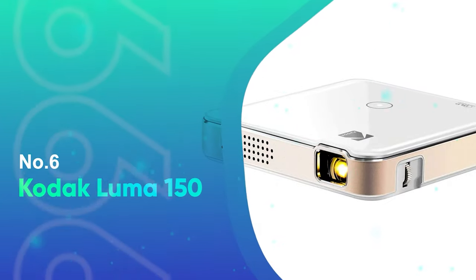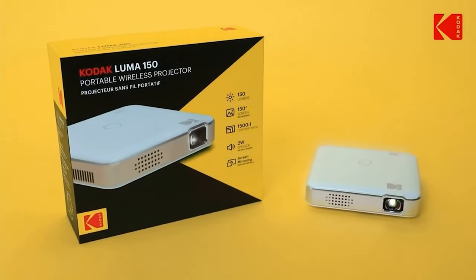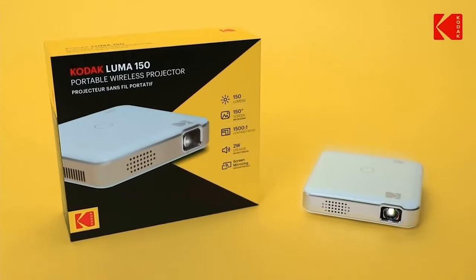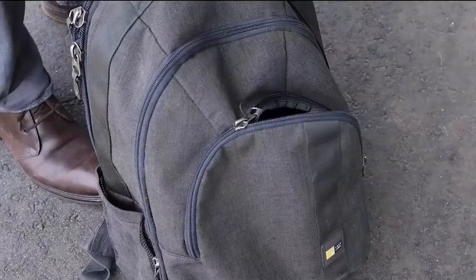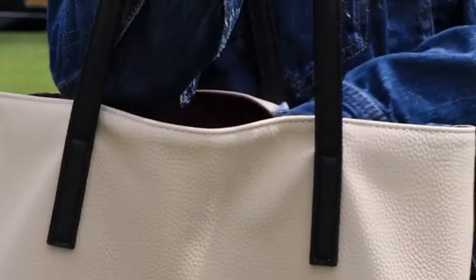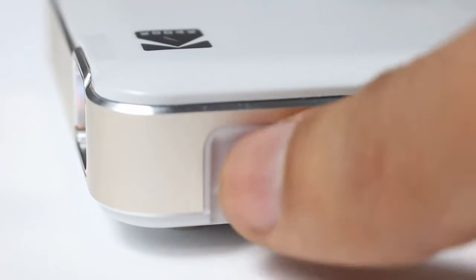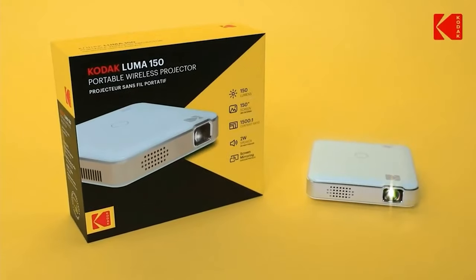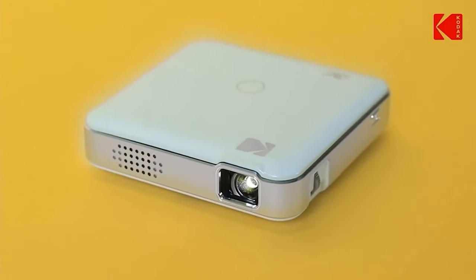Number 6: Kodak Luma 150. Kodak's Luma 150 is a fun, budget-friendly way to share content from your smartphone. Send video over a full-size HDMI cable or cast your content from connected devices — the projector also accepts microSD cards. At first blush, the 60-lumen DLP projector doesn't seem very bright, and its 854x480 resolution isn't the stuff of blockbusters.